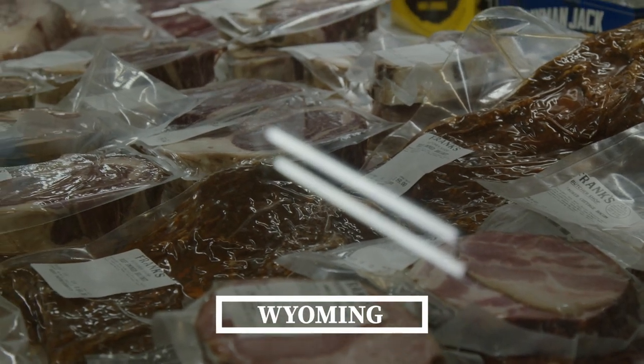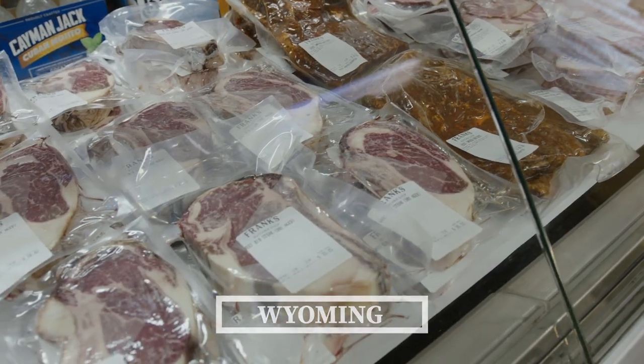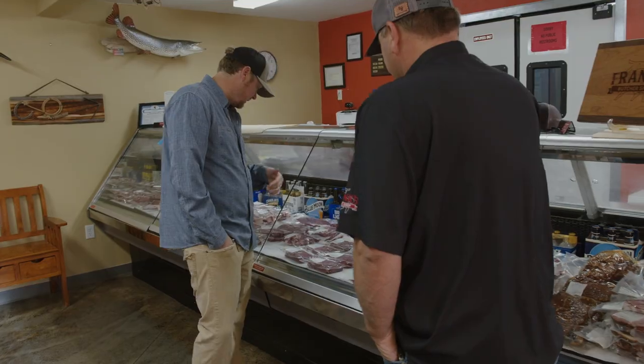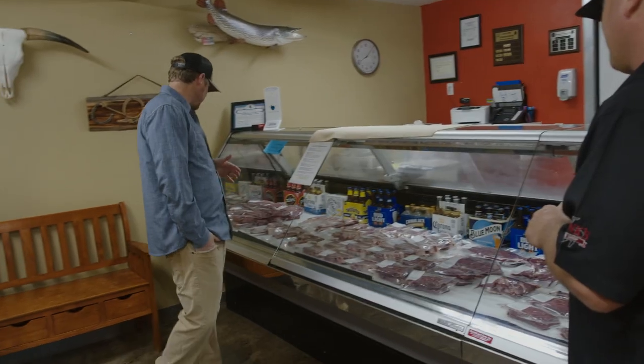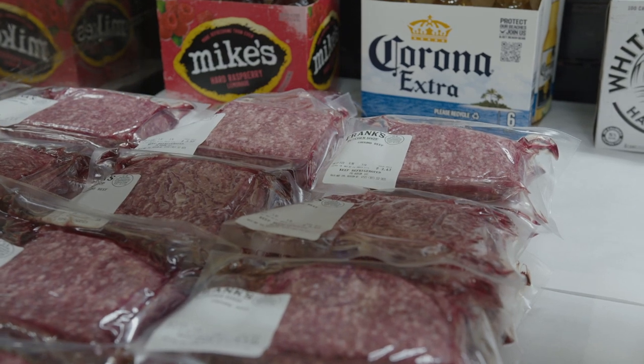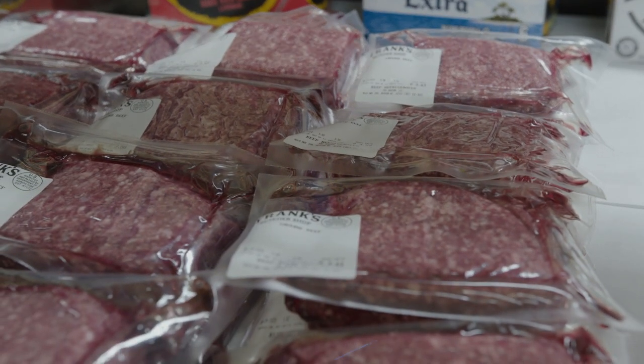That's cool. So you have bacon, briskets, sirloin steaks, tri-tip, ribeyes, tomahawks, and then your burger. And you've got burger at $3.50 a pound — it's on sale for three bucks, but it's labeled at $3.50.